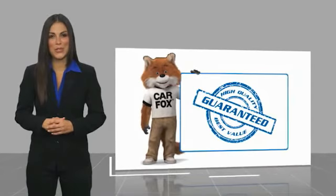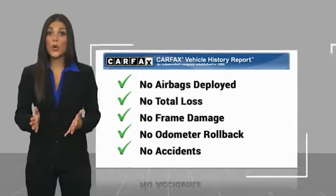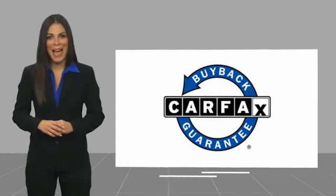This is a quality vehicle with a Carfax Vehicle History Report. Be sure to find a complimentary copy of this report online or contact the dealership. This vehicle qualifies for the Carfax Buy Back Guarantee.